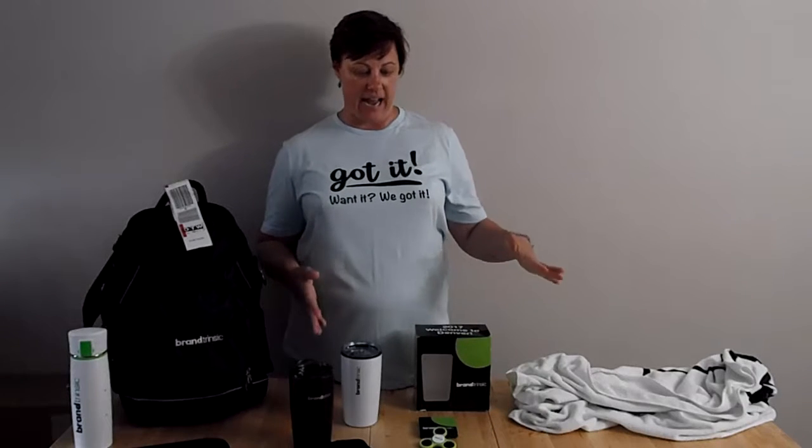Hey guys, it's Rachel Olson, your Davidson Promotional Got It Girl. I'm here today to show you some of the swag that we got last week when we were at a conference. I wanted to show this to you because it really shows how you can use promotional products to make your brand a brand. Every promotional product I have out here has the brand coloring on it, and it really has the brand in mind.